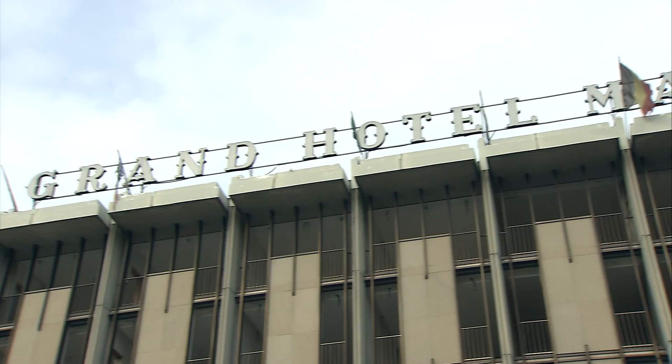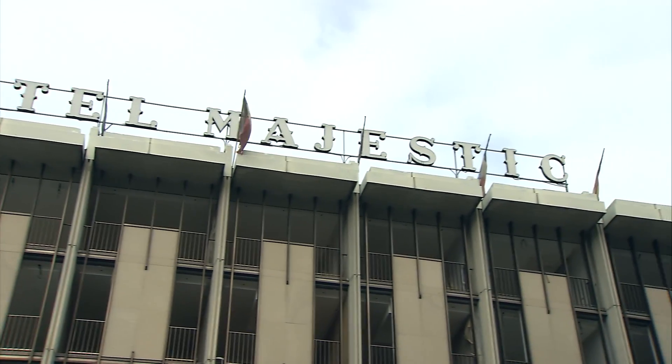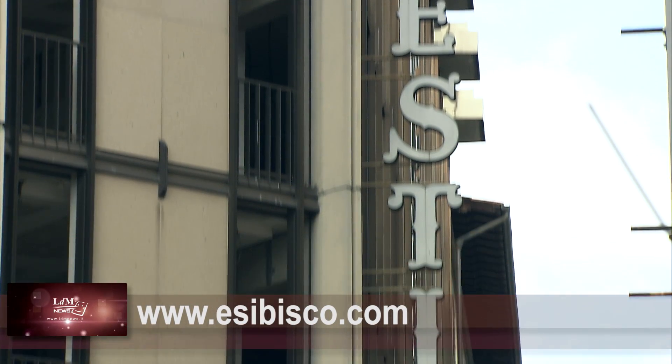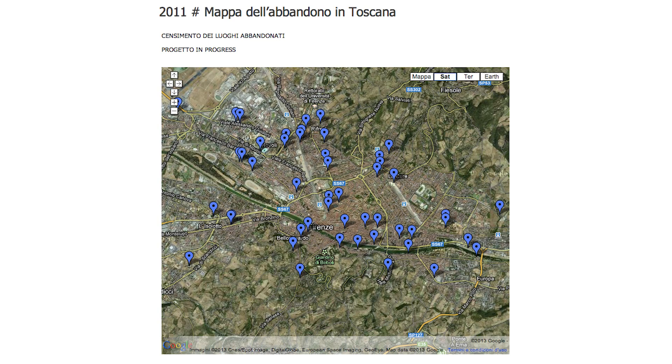If you're interested in tracking down more abandoned buildings in Florence, don't fret — there are many, especially in the suburbs. Check out the website www.esibisco.com, which maps them all on Google Maps.